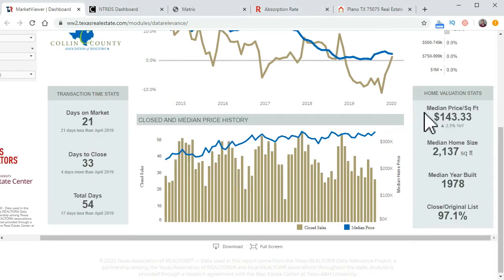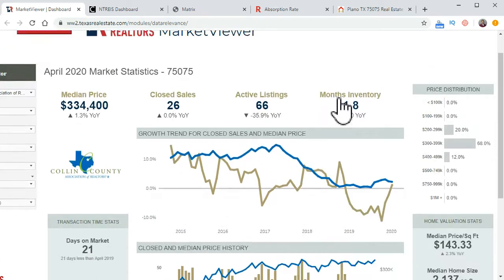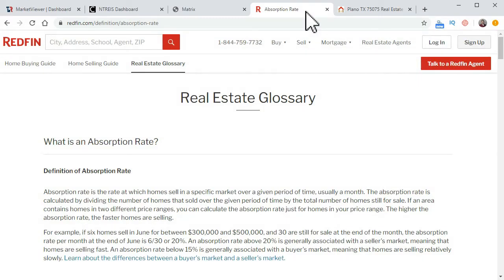Scrolling to the right gives you the median price per square foot and home size. Now let me show you something over on Redfin, which is big on data collection. According to Redfin, the absorption rate is the rate of homes that sell in a specific market over a given period — usually a month — calculated by dividing the number of homes sold over that period by the total number of homes still for sale. For example, if 6 homes sold and 30 are left, that's 6 divided by 30, which is 20%. According to Redfin, 20% or above indicates a seller's market, while below 50% is associated with a buyer's market.